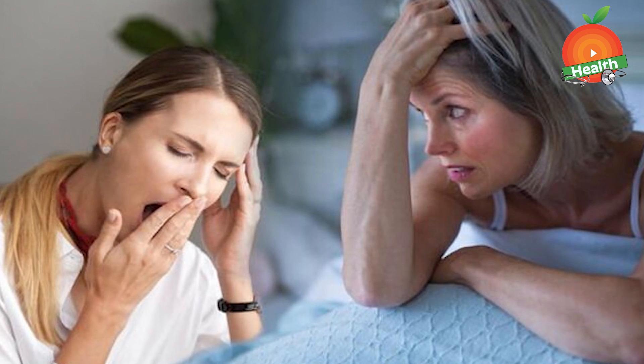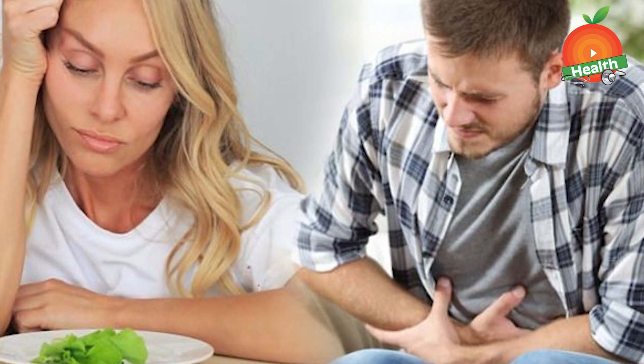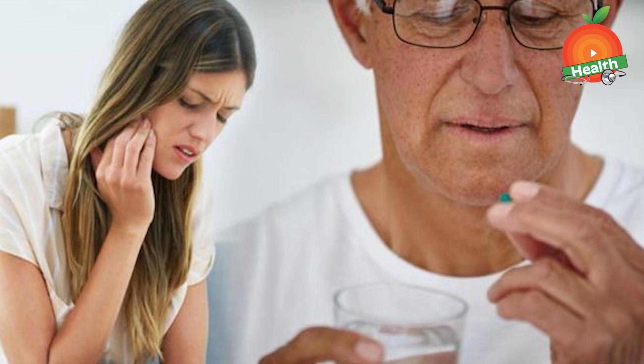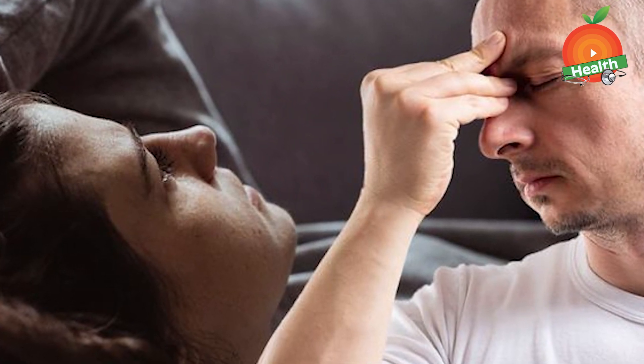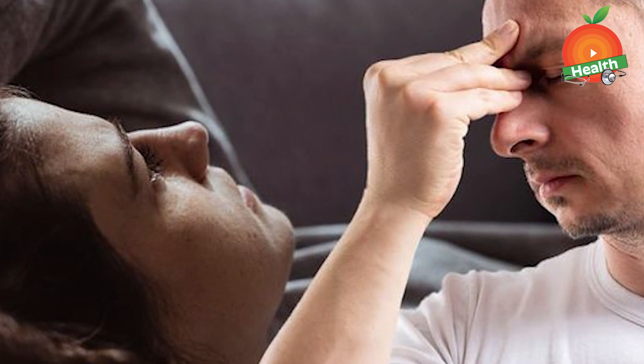Breathlessness and dizziness are further signs. As vitamin B12 deficiency causes anemia, there may be shortness of breath and dizziness experienced by the person, occurring due to the lack of oxygen supply to the body's cells. Vitamin B12 deficiency is a very common condition which is difficult to identify; however, it can be prevented by taking a sufficient amount of B12 in the diet.